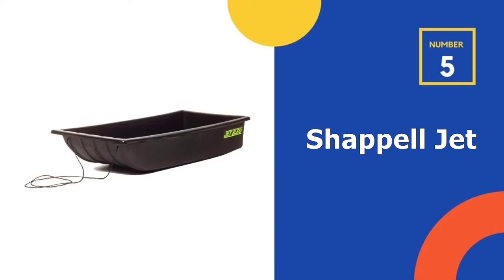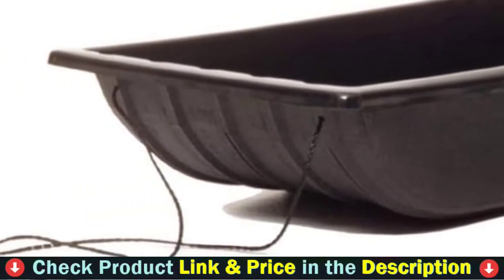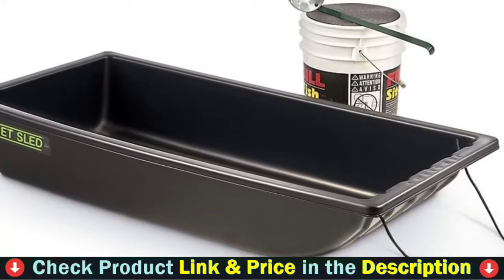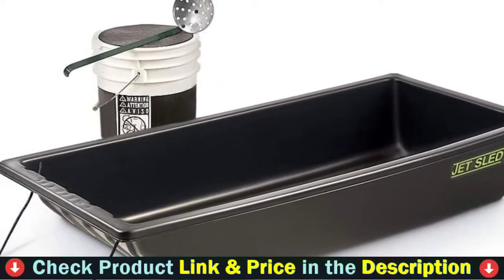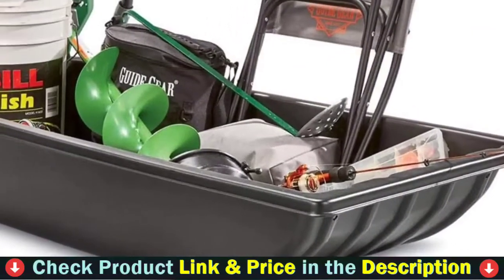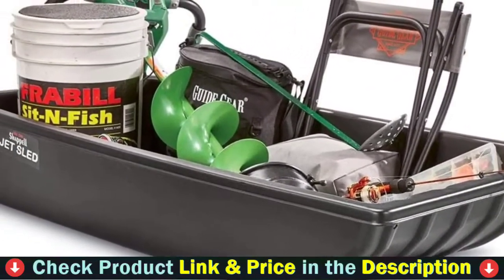Number 5 in our top 5 best ice fishing gear list is the Chappelle Jet Ice Fishing Sled. The Chappelle Jet Ice Fishing Sled makes it easy to tow your ice fishing gear — a great handy ice sled for hauling your stuff onto the ice. It will protect your gear and not weigh you down while pulling. Tow everything from ice gear, firewood, traps, or feed in this extra-large ice fishing sled.